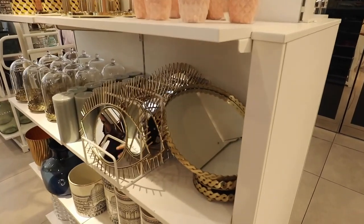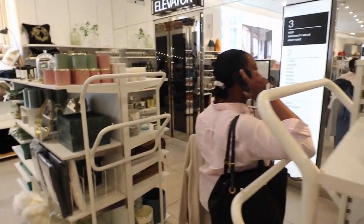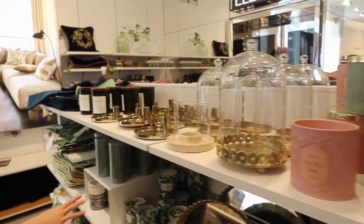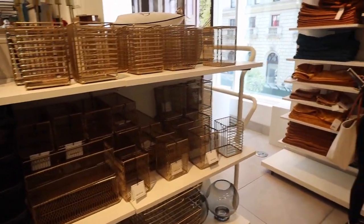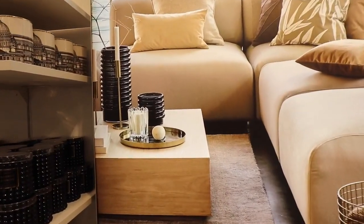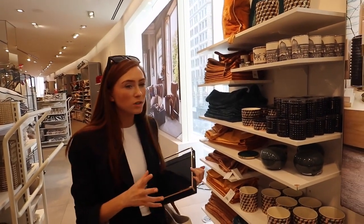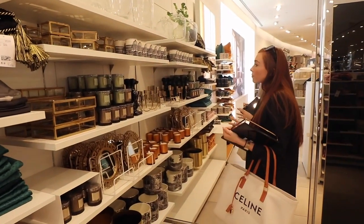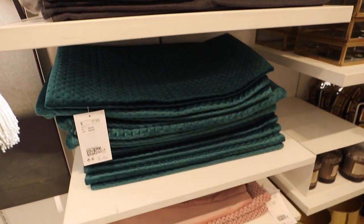Even that tray is kind of nice because of the texture. I don't want too much gold though because there's a lot of different gold tones going on — I want to keep it maybe cream. Lots of cushion covers here, a selection of colors.